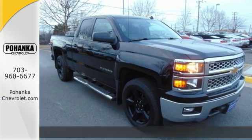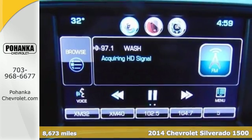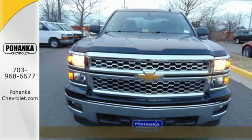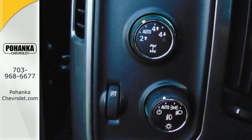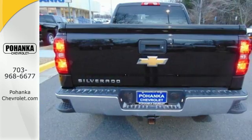Here's a 2014 Chevrolet Silverado 1500. For years the Silverado has been the benchmark for full-size pickups, and for good reason. This American workhorse comes standard with electronic stability and traction control, anti-lock brakes, and a low tire pressure warning.